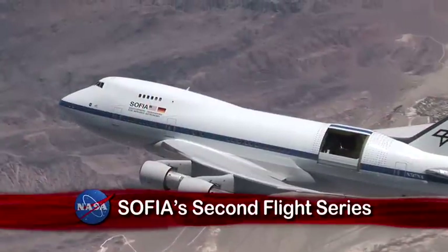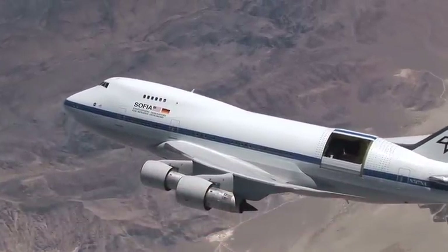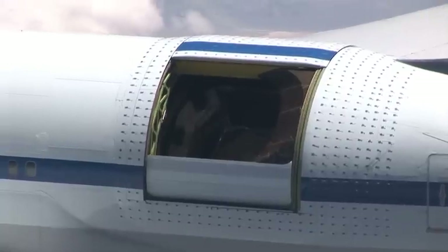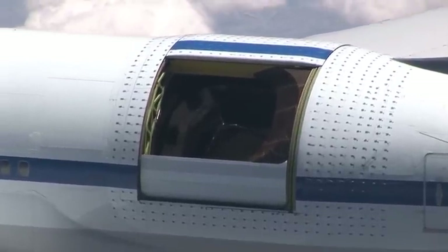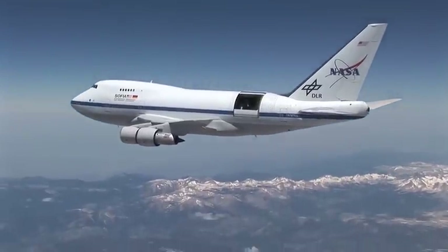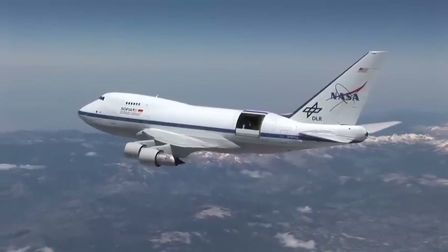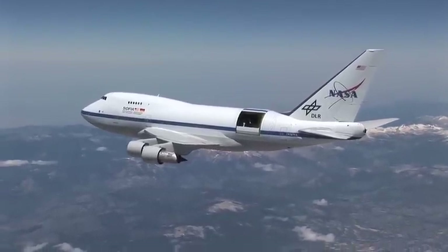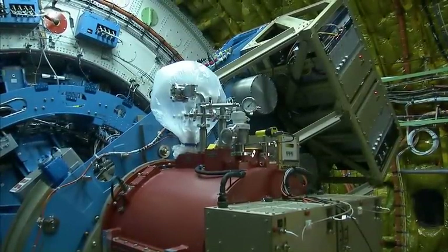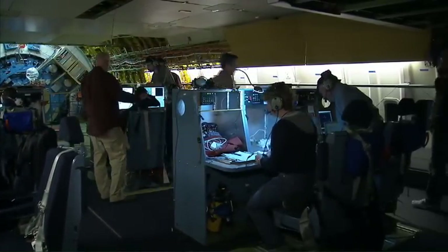NASA's Stratospheric Observatory for Infrared Astronomy, SOFIA, is currently conducting a second series of flight tests to prepare for the airborne observatory's early science missions. This phase requires SOFIA to fly above 41,000 feet, with the telescope assembly and aperture operating at its full range of vertical movement. These tests will enable SOFIA to meet all airworthiness requirements during the flying observatory's 20-year operational life expectancy.